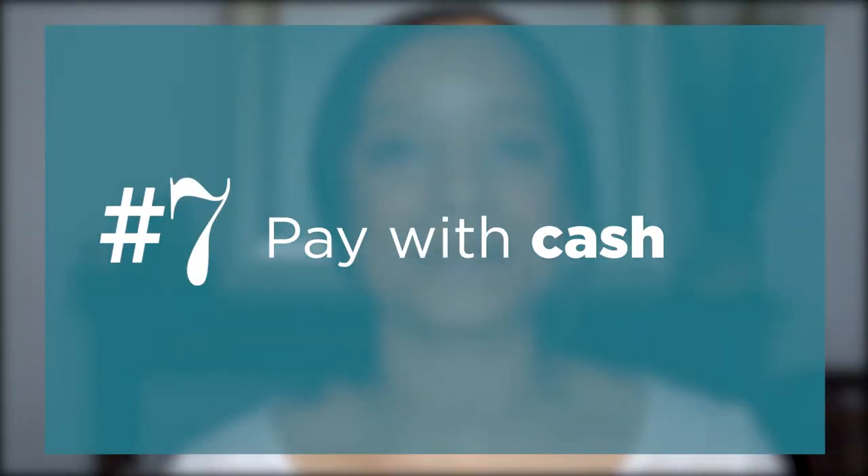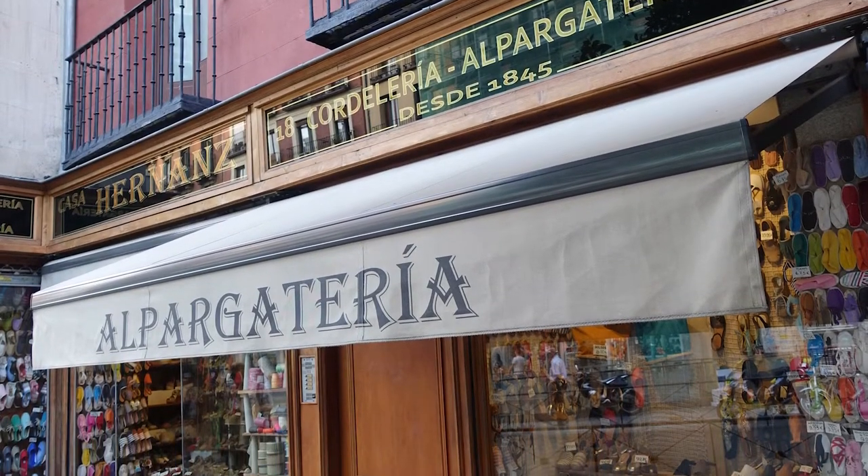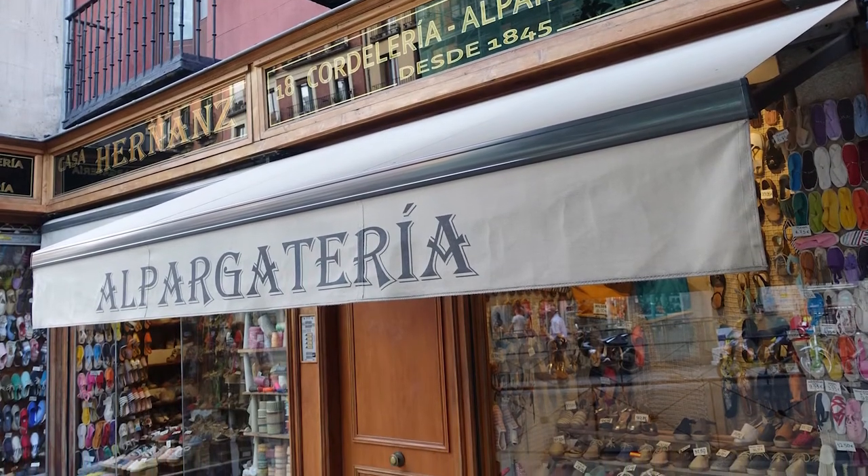My final tip is to bring euros with you and just pay in cash, because that makes things a lot quicker and a lot easier for everyone. Also, there are no refunds, so what you buy is what you get. They service men, women, and children, so buy shoes for your friends and family and they will enjoy it.